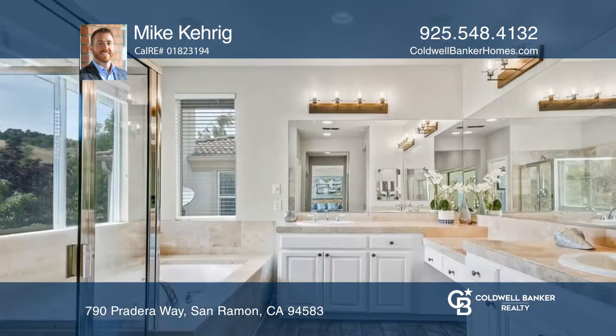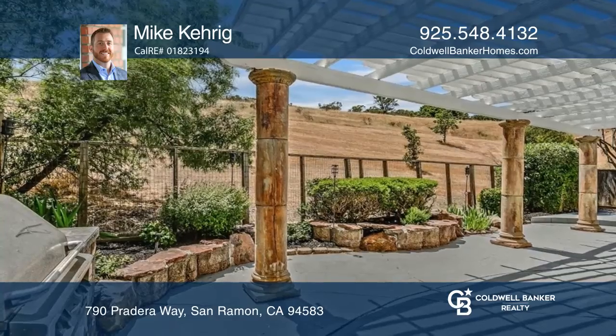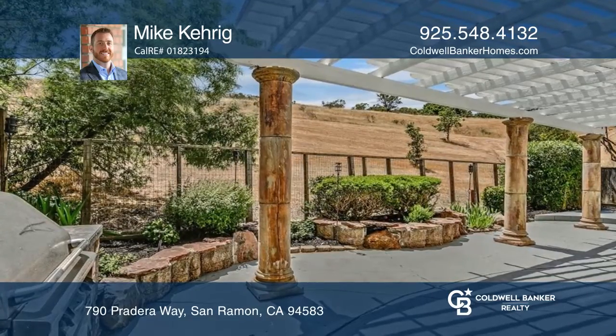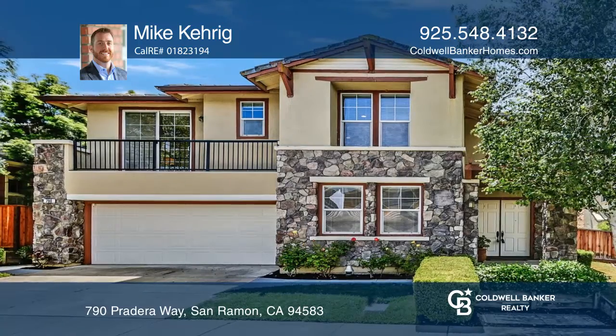Great location with easy access to 680, parks, trails, top-rated schools, and the exciting downtown city center with shops. Contact Mike Kerrig today to learn more.